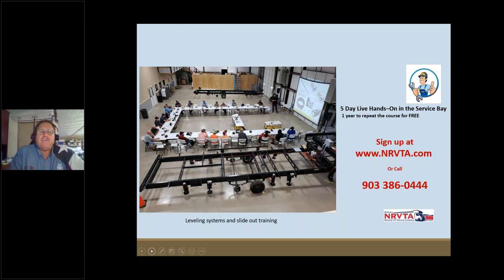Our five-day RV Maintenance Class takes you through all the systems of the RV: refrigerators, air conditioners, 120-volt and 12-volt electrical systems, water, propane, and all the key appliances. It's pretty intense but hands-on. And you have the ability to come back within one year and repeat the course at no additional cost, because you learn, go apply it, and then come back to fill in the gaps.